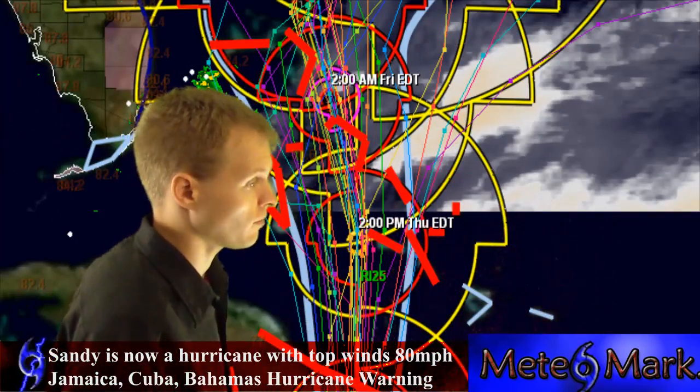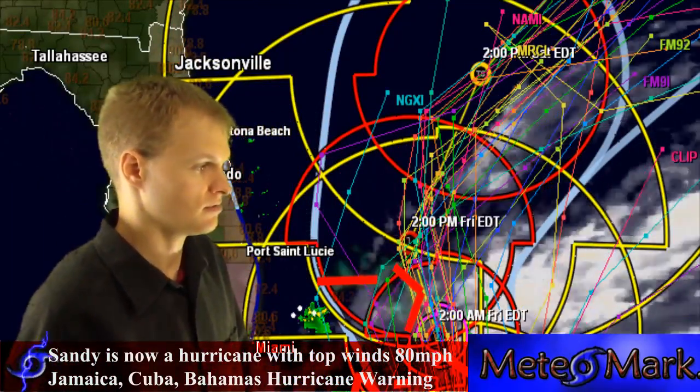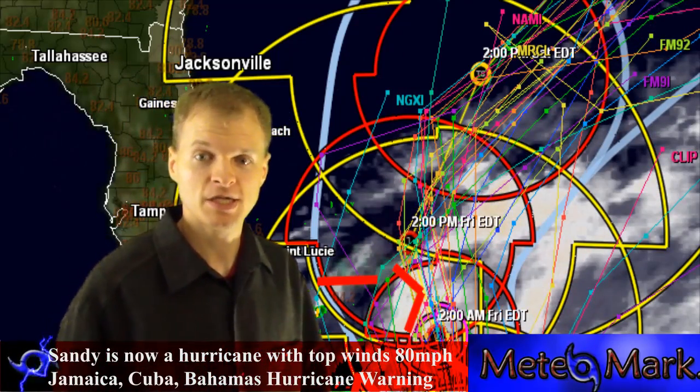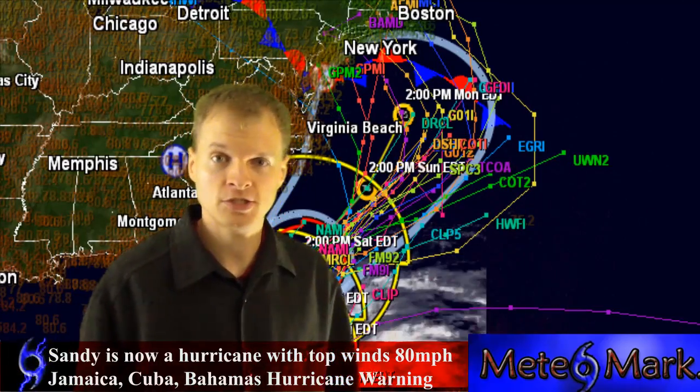Tropical storm watches and warnings are in place along the Florida coast from Miami up to just east of Orlando. The models are coming into better agreement with this system and how it will phase with a nor'easter to create what we term the perfect storm.